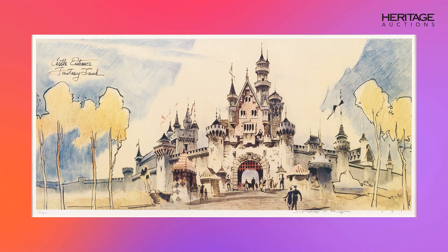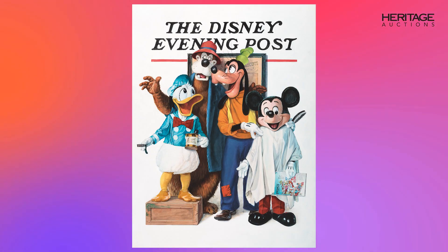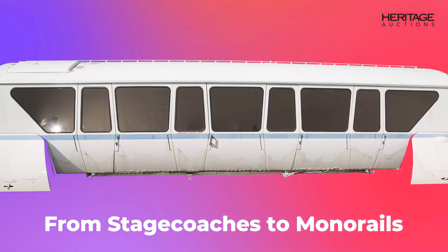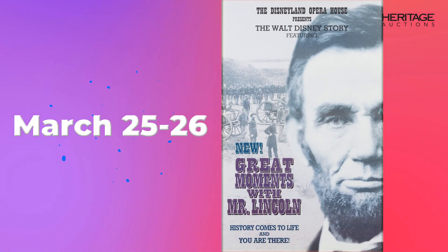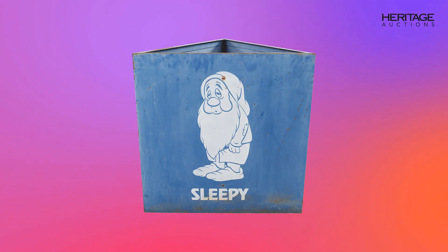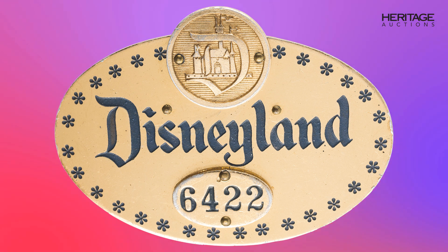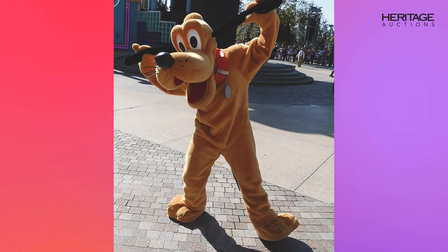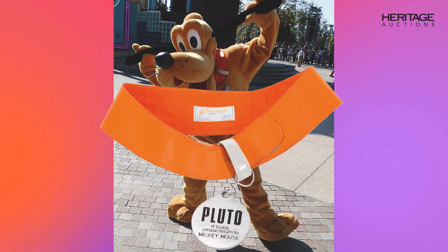Hi, this is Jim Lentz and welcome to our first signature auction of 2023, The Art of Disneyland, from stagecoaches to monorails and so much more. This sale is set for March 25th and 26th and will feature over 850 plus lots spread over two full days. If Disneyland is the happiest place on earth, this surely will be the happiest auction on earth.